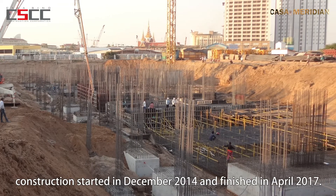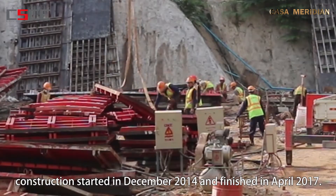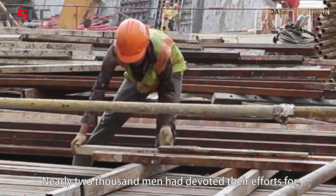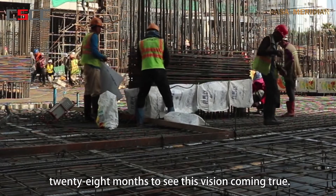Casa Meridian construction started in December 2014 and finished in April 2017. Nearly 2,000 men had devoted their efforts for 28 months to see this vision coming true.